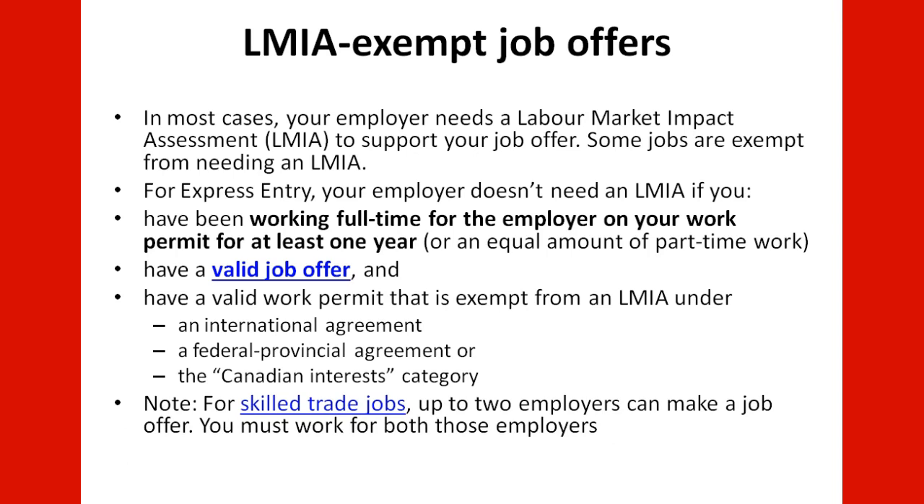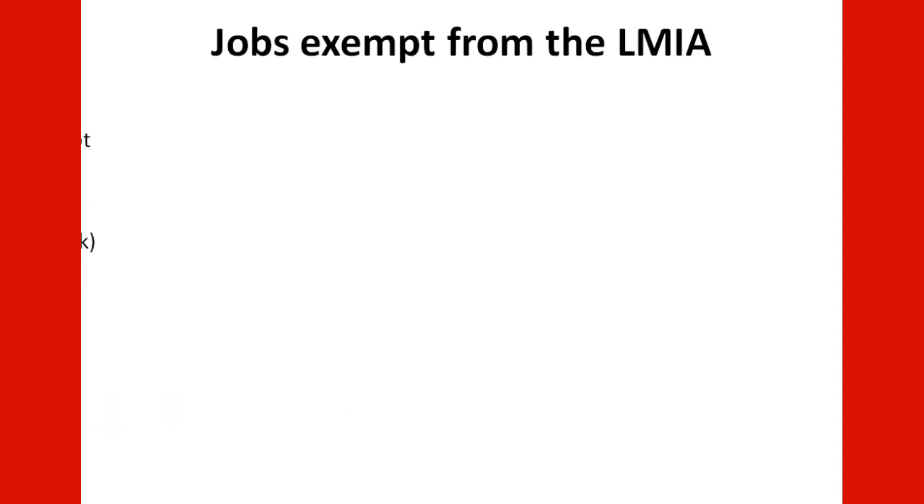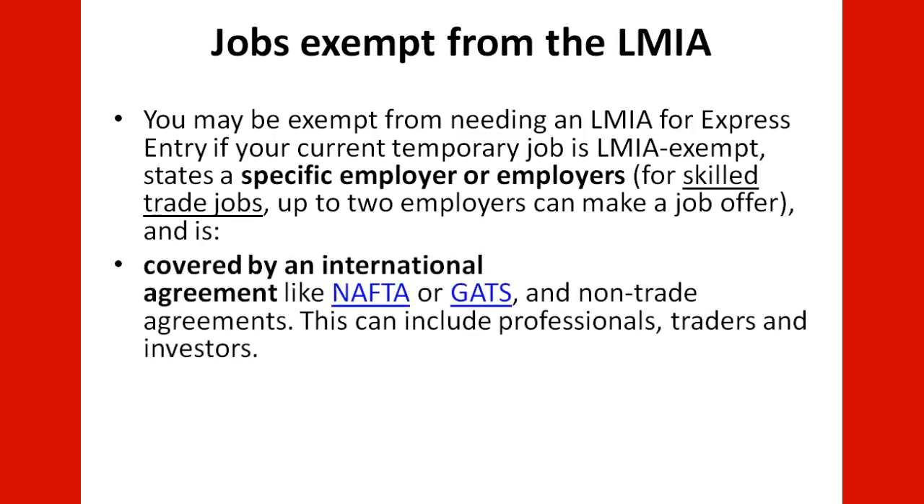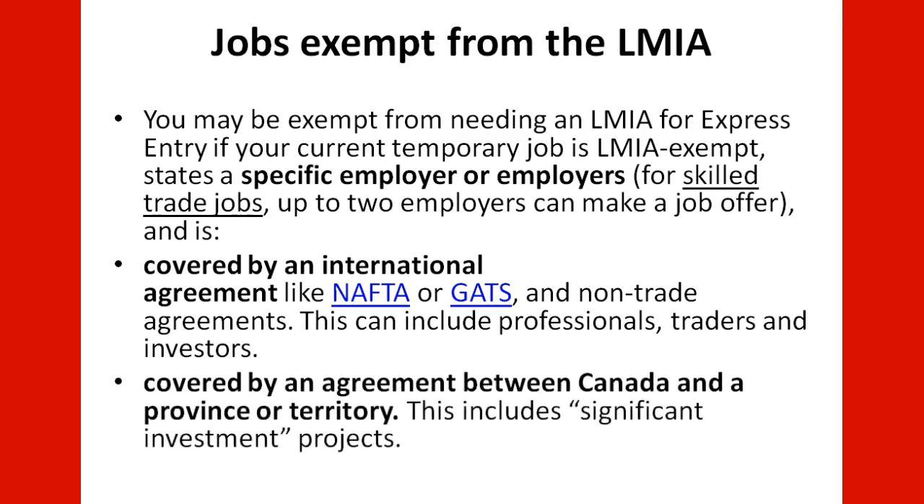Note: for skilled trade jobs, up to two employers can make a job offer, and you must work for both those employers. Jobs exempt from the LMIA include those where your current employer job is LMIA-exempt, specifying the employer (or up to two employers for skilled trade jobs). This can be covered by international agreements like NAFTA or GATS, and non-trade agreements, which can include professionals, traders, and investors. It can also be covered by an agreement between Canada and a province or territory, which includes significant investment projects.